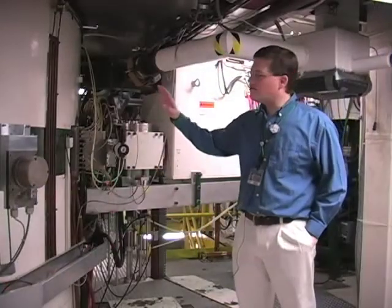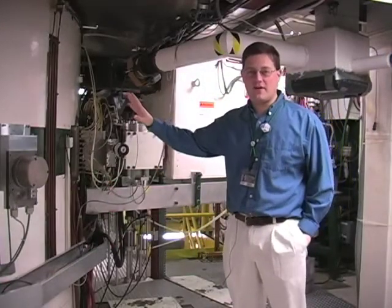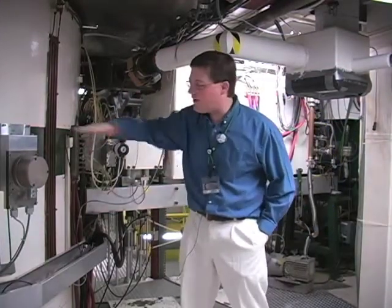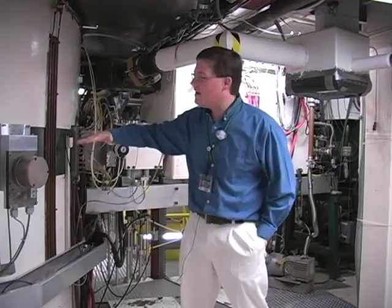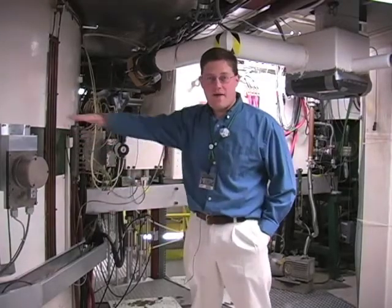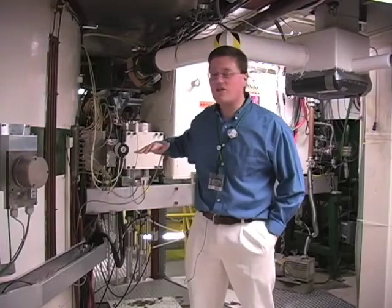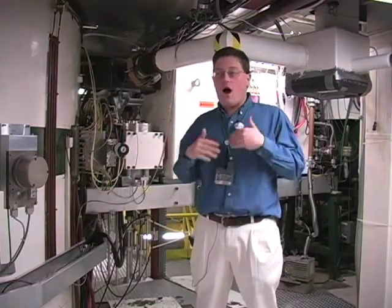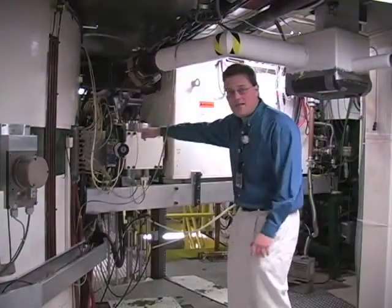Now we're on essentially the back side of the K1200 cyclotron. As this has been accelerating these nuclei in this plane, they spiral outwards the faster they go. Eventually they're going to get to the edge. At that point they're typically traveling almost half the speed of light. They've gotten to the edge and now they're going to leave the cyclotron through this beamline here.